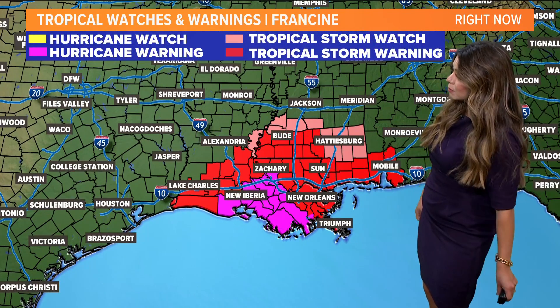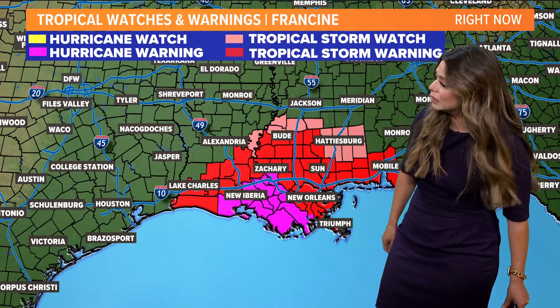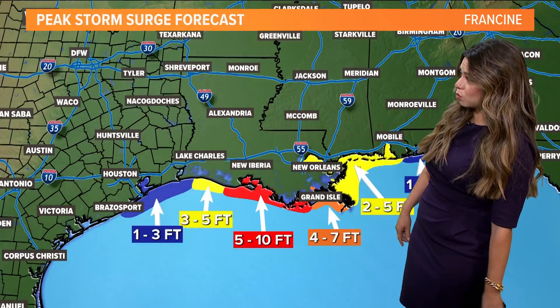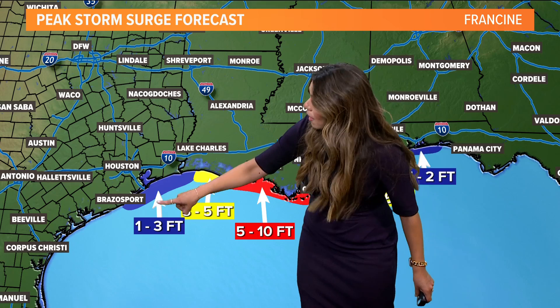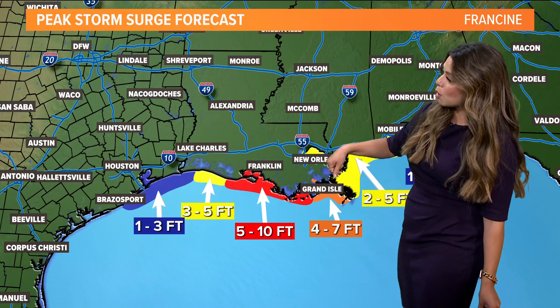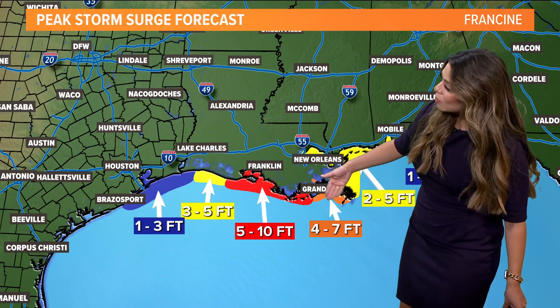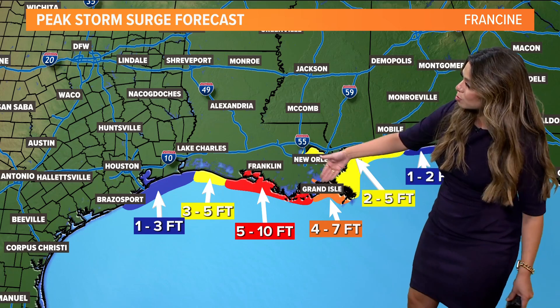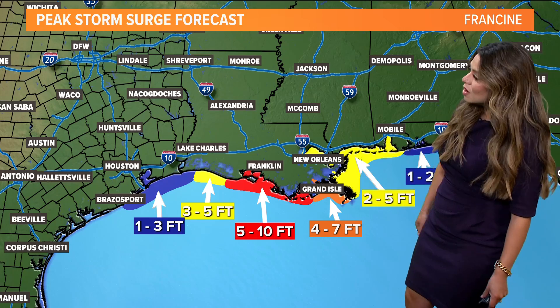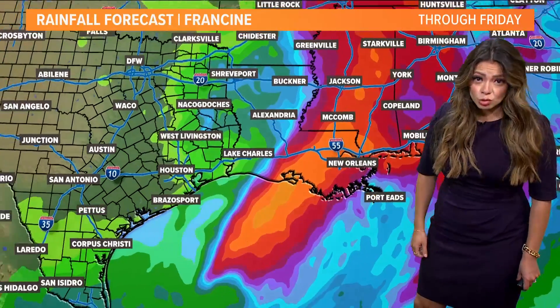Because of this, hurricane warnings are in place right along that Louisiana coastline. The Texas coast is no longer included in any of those watches or warnings. However, it's still possible to see one to three feet of storm surge anywhere from Galveston close to Beaumont — that's water getting pushed inland thanks to the choppy water. The highest storm surge by far will be closer to Grand Isle on that Louisiana coastline: four to seven feet.